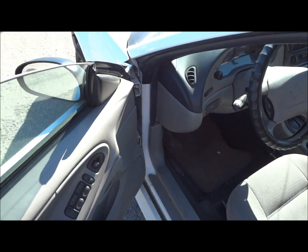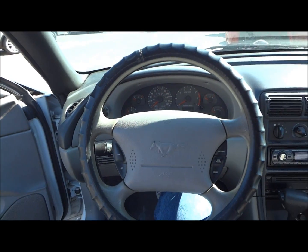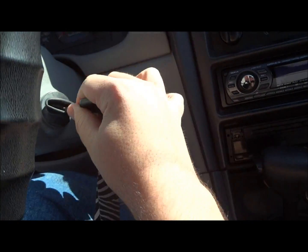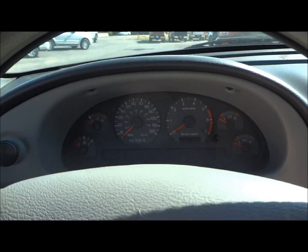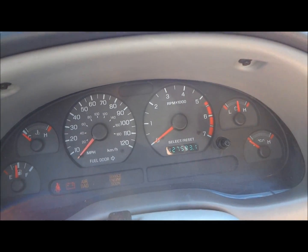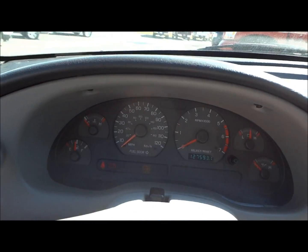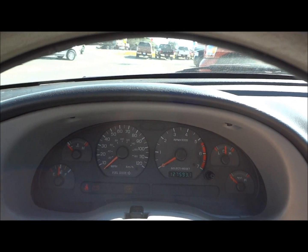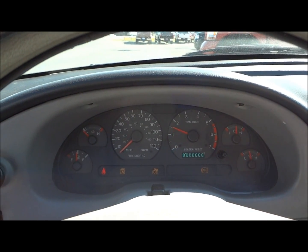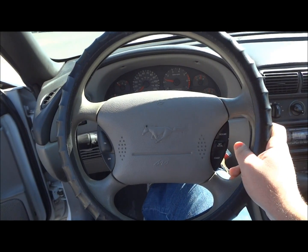Let's go ahead and jump inside. This car has 127,000 miles on its odometer — very low mileage for this car for its year. Now let's go ahead and start the engine.